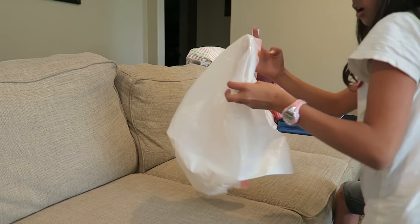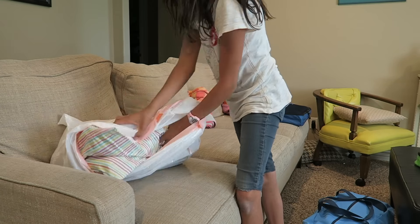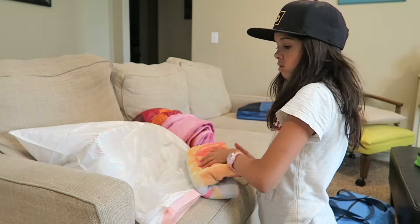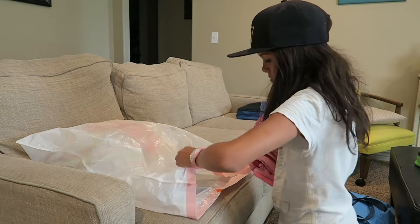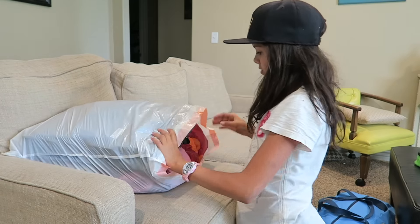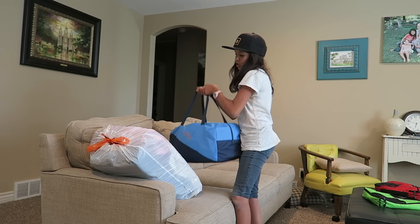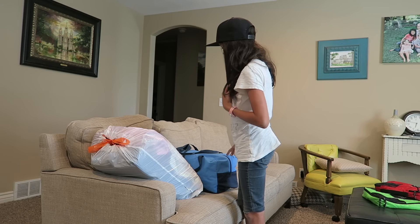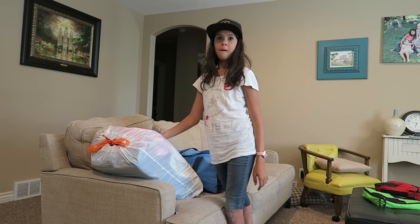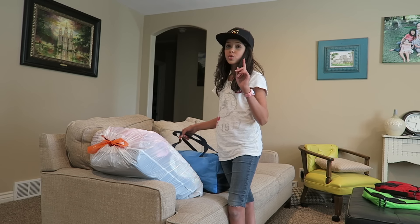Now we are on to the trash bag. Wow guys, look — we have fit everything and there's still some extra space! I think I like the Bingonia. This is only one travel set of Bingonia, and it's all set. We only used one traveling solution.